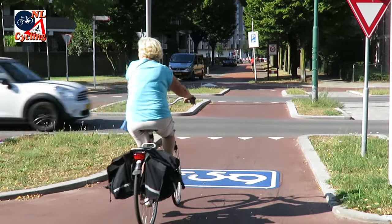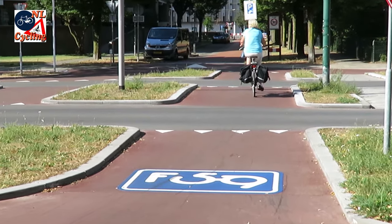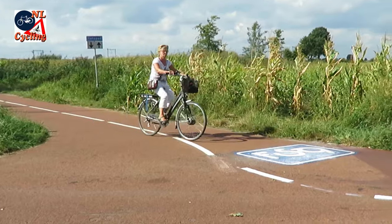All in all, the F-59 cycle route has become much better than some locals seem to think. I feel the F-59 will be used well and it will prove to be a very convenient and fast cycle route.